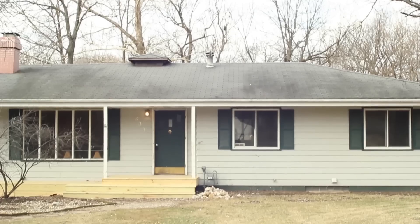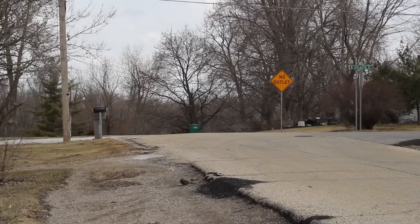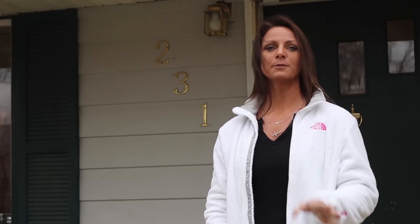So again, this is 231 Cherry Lane in Washington. It's a three bedroom, two full bath, full finished basement. This is in the Washington School District on a quiet dead end street. We're almost finished with this project, so we'll see you again soon and show you how it turned out.